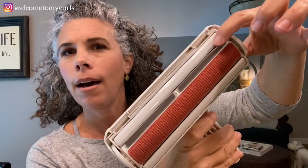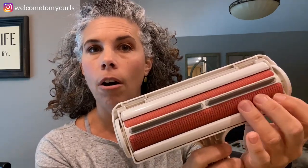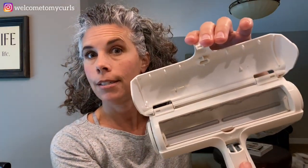You definitely need one for your couches, your bed, your furniture. I've got a roller and it honestly is like a squeegee right there. And then this roller is coated in almost like a little velvety fabric. It's hard to explain. It is not rough, it is very soft, very velvety. And then when you get the hair up, you pop open this compartment and the hair is in there.